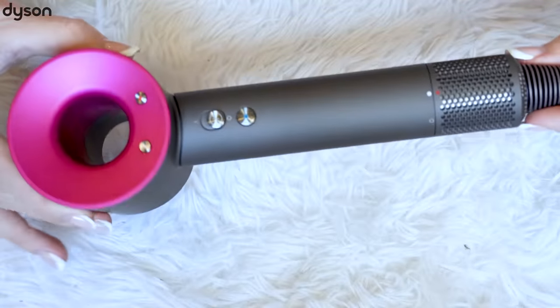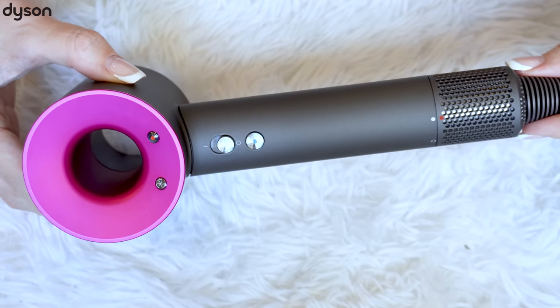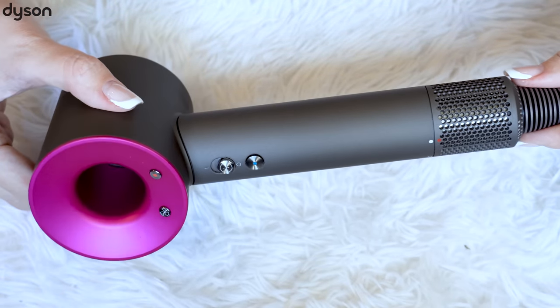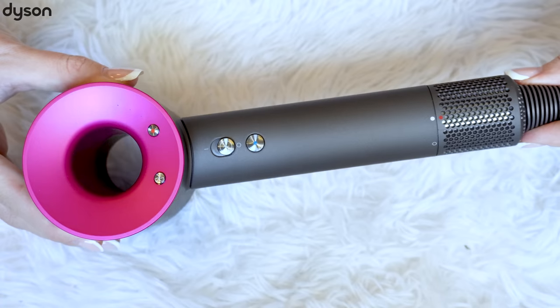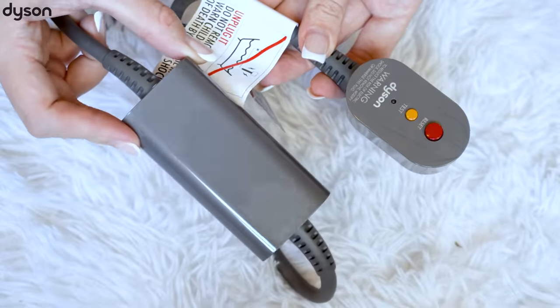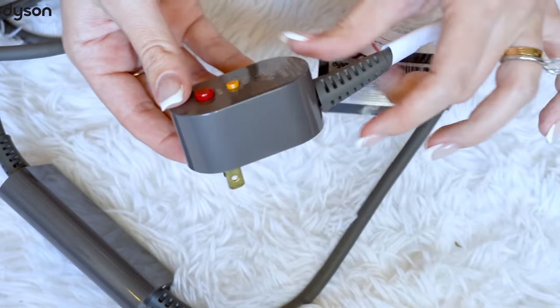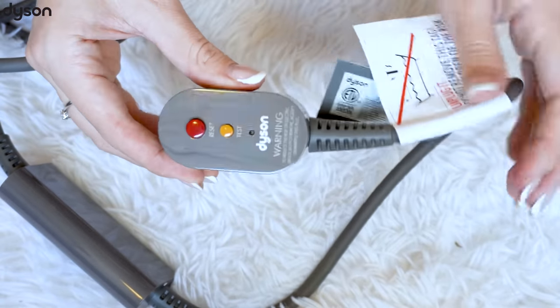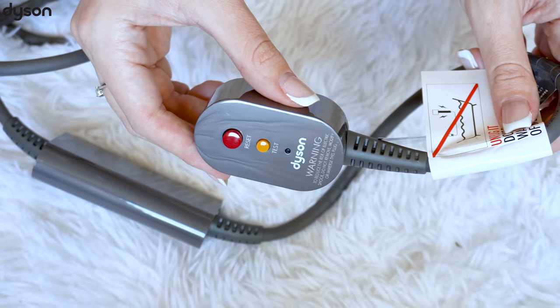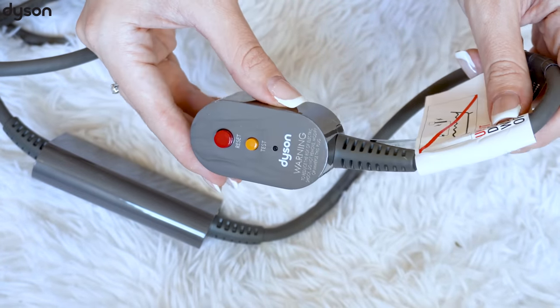This one is great at preventing extreme heat damage, just to protect our natural hair shine. The air temperature is measured 20 times every second, keeping the temperature under control at all times. It's ultra fast at drying your hair. I love the magnetic attachments that arrived with this hair dryer.